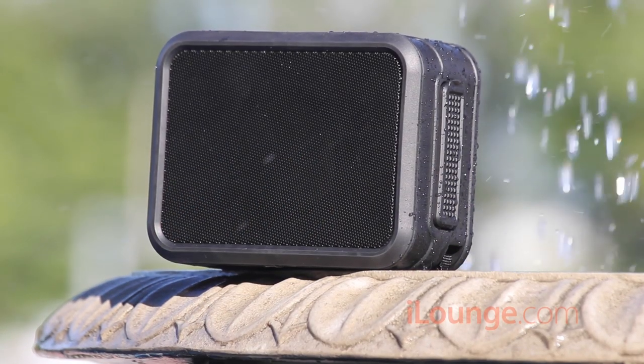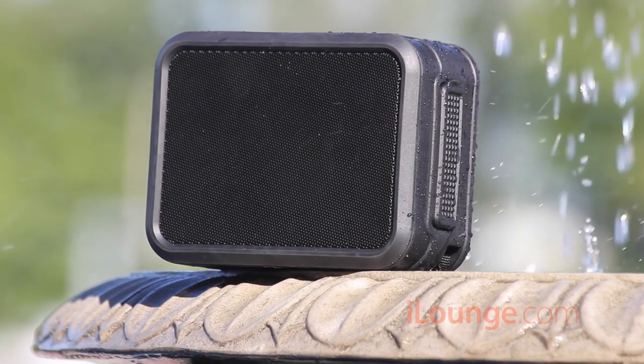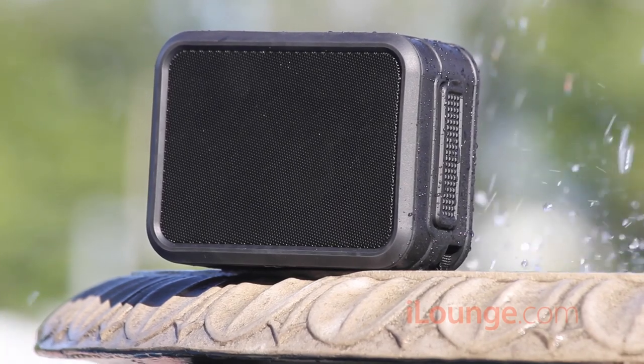We splashed the unit and even ran it under heavy shower water, and the speaker performed well. Due to the uncertainty of the waterproof classification, we didn't submerge the unit in fear that we would ruin it.